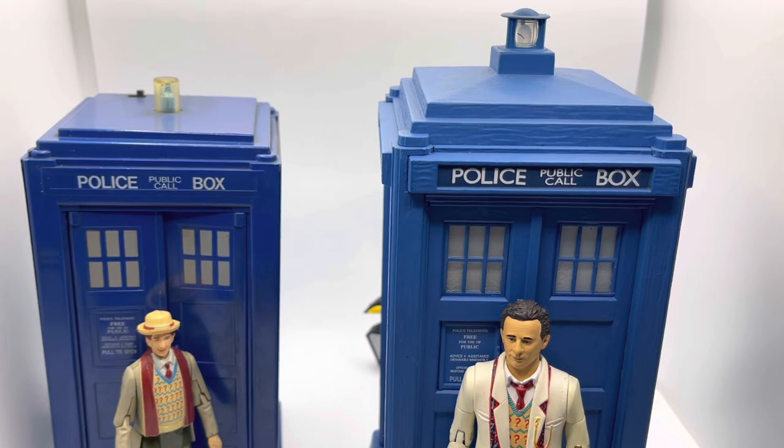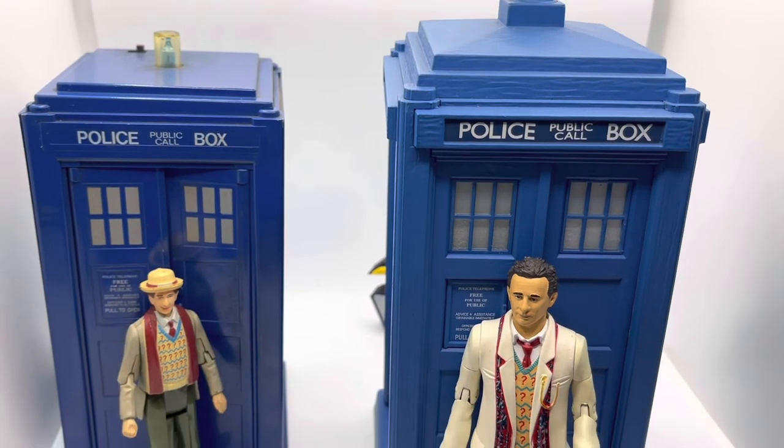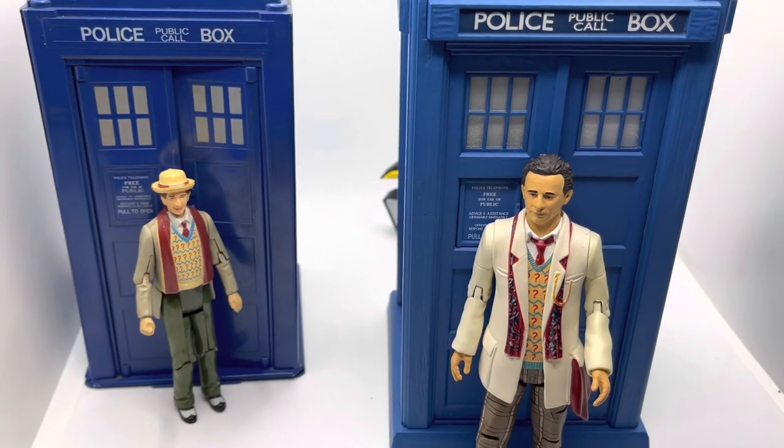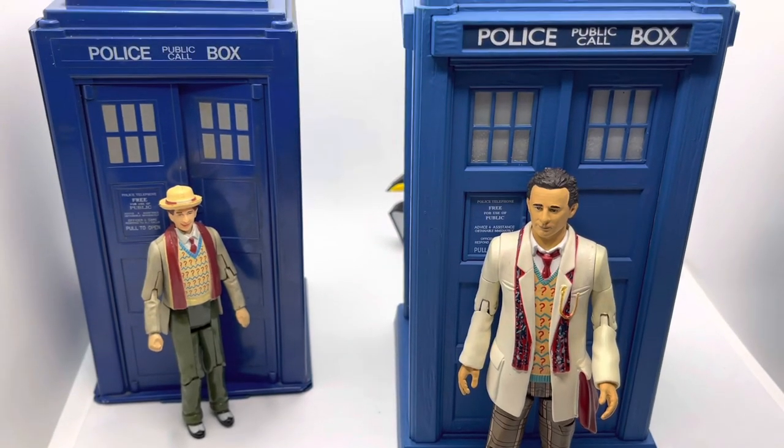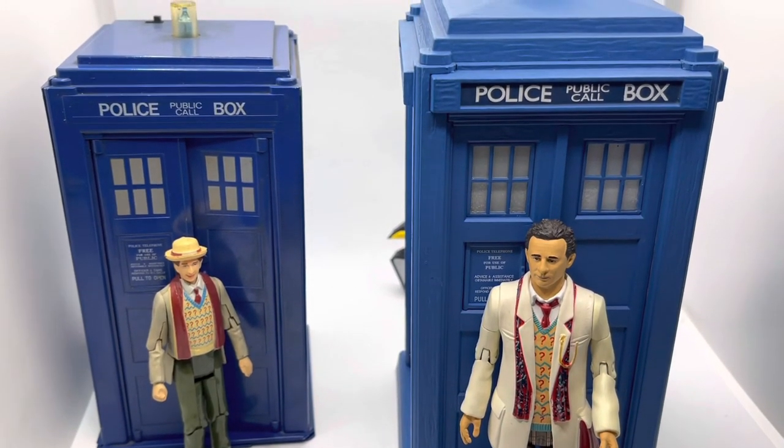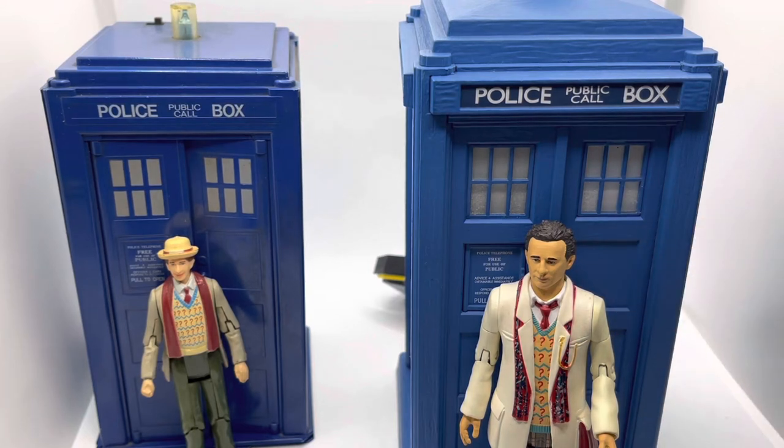Some of the other TARDISes have an interior diorama giving the impression of being bigger on the inside, particularly the Ninth, Tenth, and Eleventh Doctor versions — then Character Options stopped doing it because it was too costly. I wanted to share this because we've got a new special episode of Doctor Who coming up prior to the BBC centenary, where we'll presumably see the 13th Doctor regenerate into the 14th.